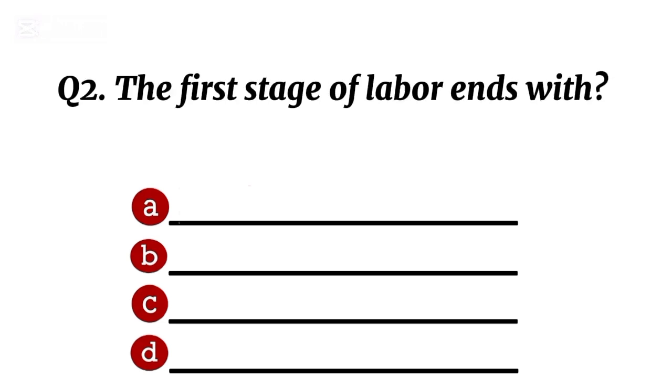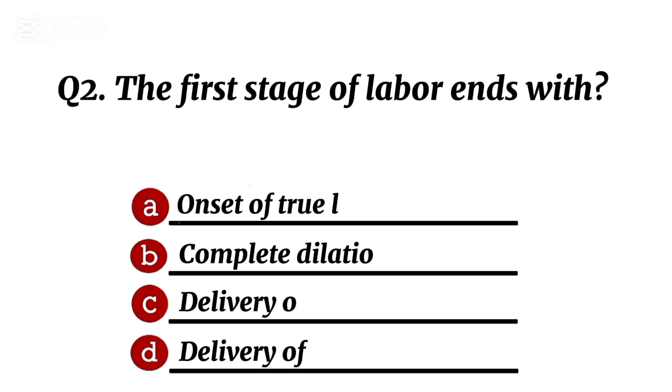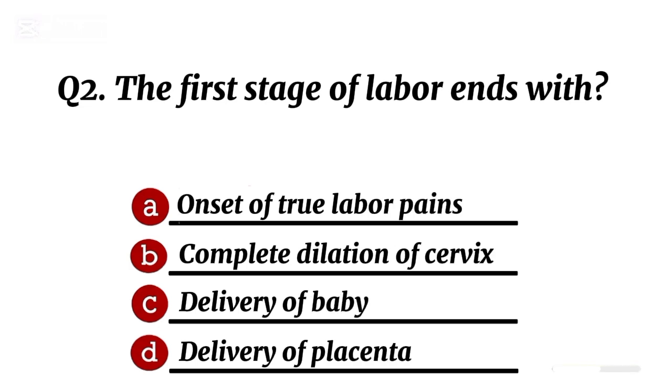Question 2. The first stage of labour ends with... Correct option B: complete dilation of the cervix.